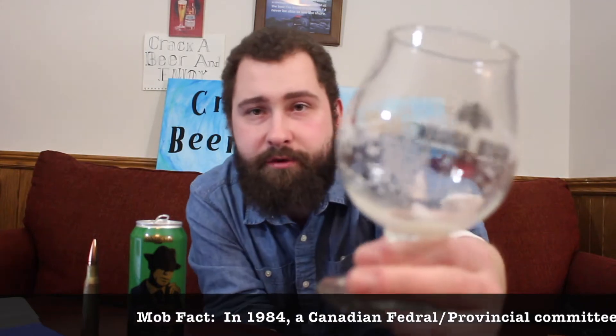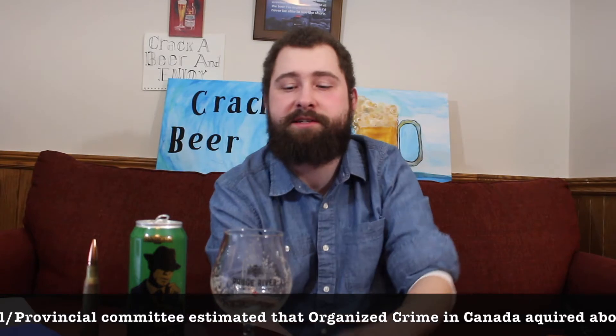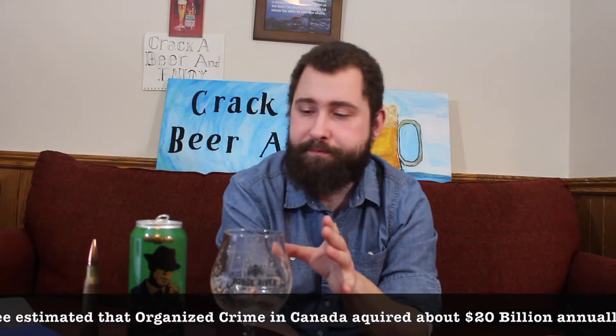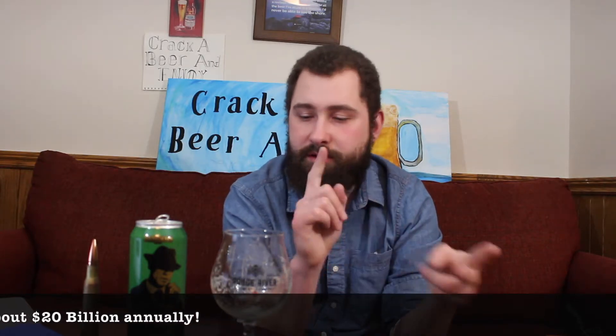Beautiful lacing on the glass too. Just fantastic. Really, really nice. Overall, The Boss is a really, really great beer. Sessionable, crushable, big citrus flavor, refreshing, crisp — just all in all a solid beer. Nothing that really stands out as far as IPAs go, and it's very low alcohol for an IPA category, but still great stuff. Solid 8 out of 10 for me.